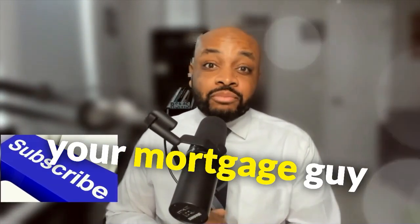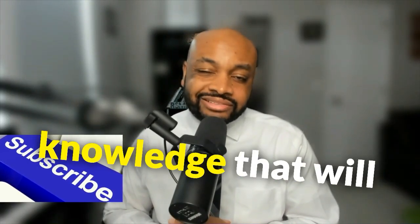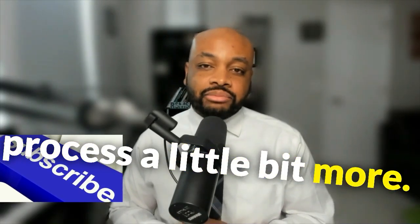Hello everybody, this is Brandon Ress with Your Mortgage Guy, coming to you with another tip that'll help you — or at least knowledge that'll help you understand the process a little bit more.